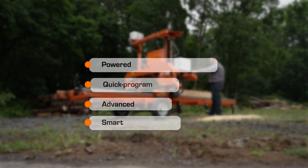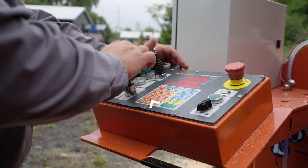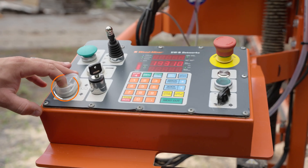Easily engage the sawmill blade by holding down the operator presence control button and pressing the blade engage switch. Quickly and accurately position the sawmill blade for the next cut with powered up-down controls.